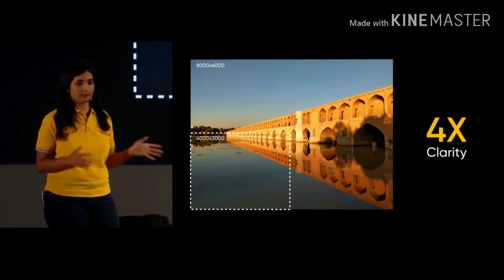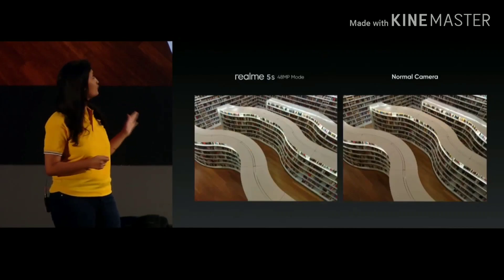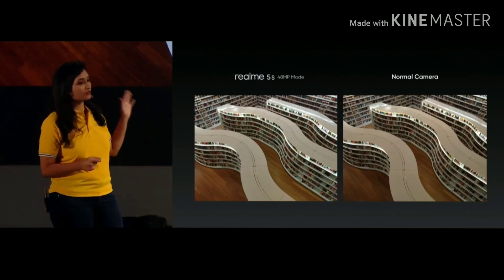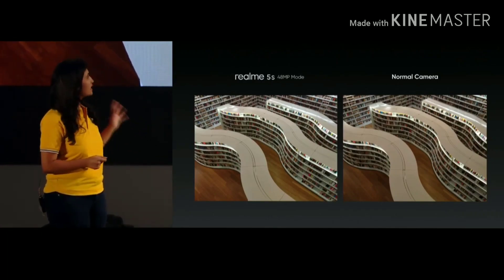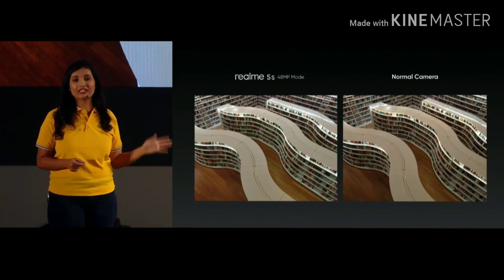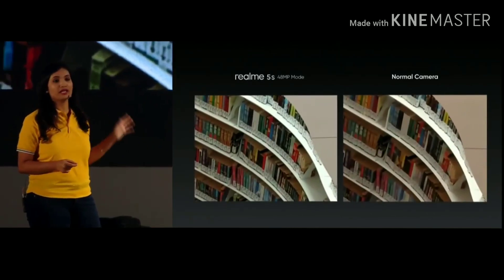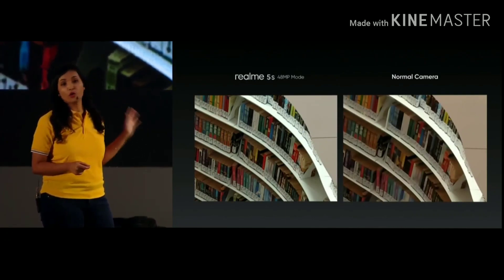Let's take a look at some sample photos. The photo on the left is taken from the 48 megapixel mode, while the photo on the right is taken from the normal camera. It seems that there is no obvious difference between the two, but when we zoom in, you can clearly see the level of detail captured in the 48 megapixel mode, making the picture more realistic.